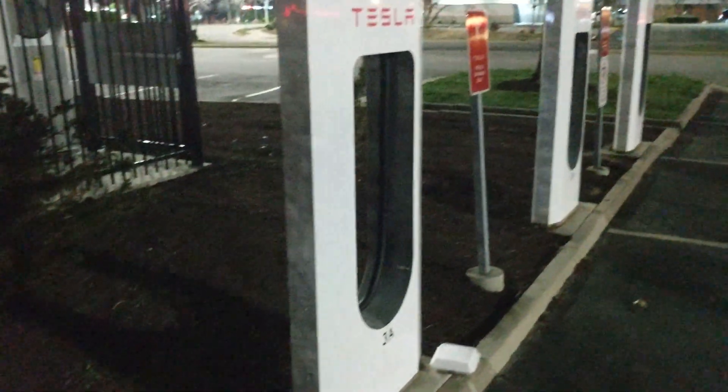Alright, it's on green. I'm the only one here, just like the last station. I hear about superchargers being full and lines and stuff, but maybe it's only during peak hours. Let's go in and see what the charge rate is and the time.